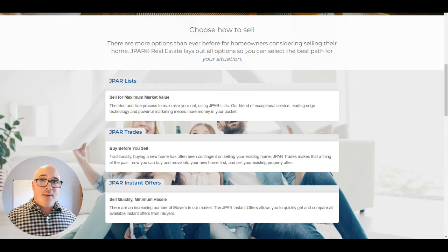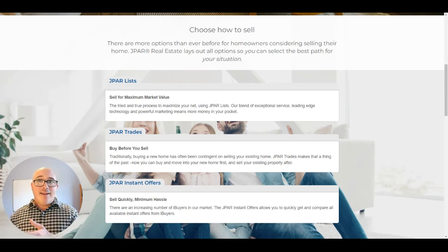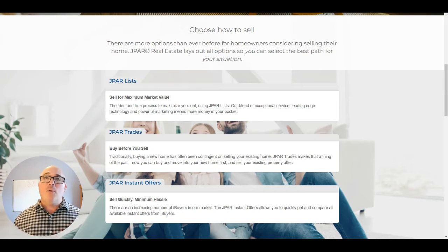The next option is J-PAR Trades. That's a hybrid option that allows you to purchase your new home and move in before you sell your current home first. Basically, you get pre-approved for a loan, J-PAR is able to make the offer to purchase that house, and you can move in and live there. Then on the back end, we put your house on the market and get it sold.